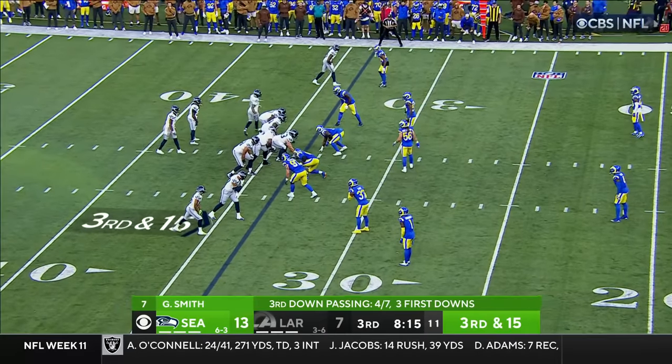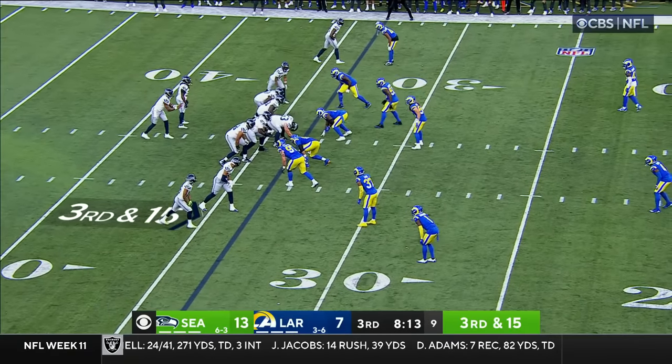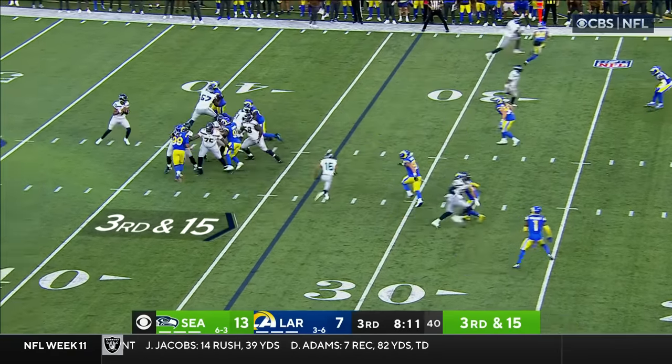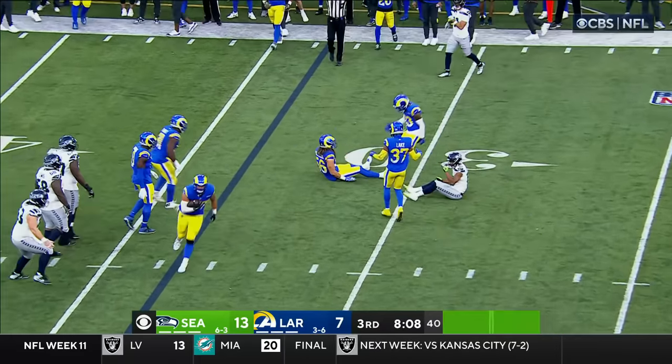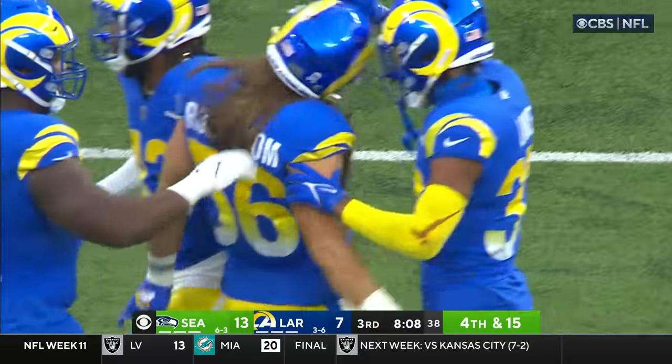We saw a similar situation in the first half when they ran it just to get some extra yards from Myers. They're throwing here. Smith in trouble, gets rid of it, nearly intercepted — closing quickly, it was Christian Roseboom.